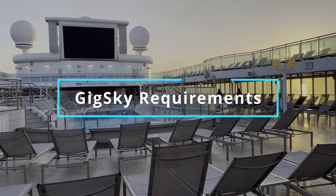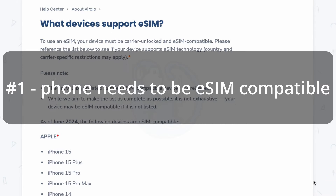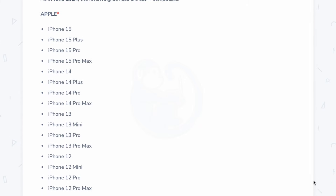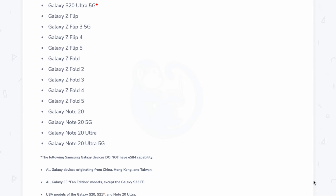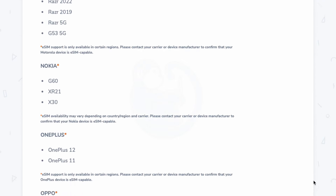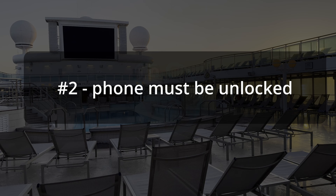So what do you need to use GigSky? Requirement number one: your phone needs to be eSIM compatible. For Apple phones, it's going to be the iPhone XR, XS, 11, and above. Sadly, my older iPhone X is not eSIM compatible. For Androids, because there are so many variations, check out the list in the description below for your phone. Requirement number two: your phone needs to be unlocked — otherwise you won't be able to use another SIM card.